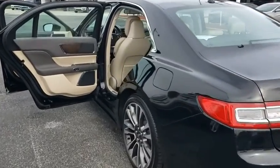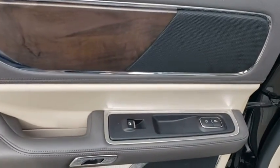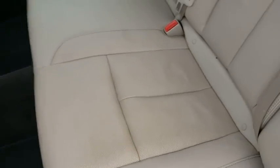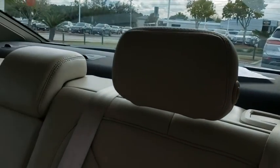Navigation system, traction control, power liftgate, stability control, leather-wrapped steering wheel, Bluetooth, adjustable steering wheel, power steering, keyless start, aluminum wheels, floor mats, four-wheel disc brakes, and cruise control.